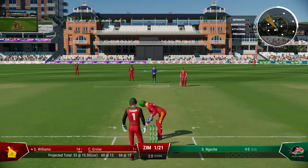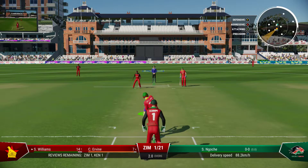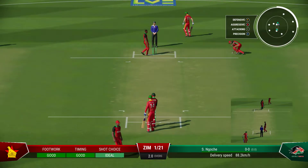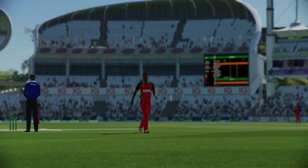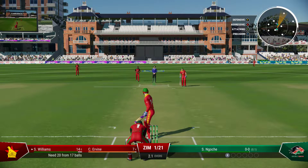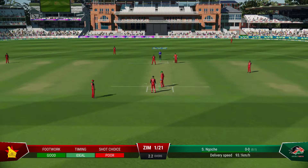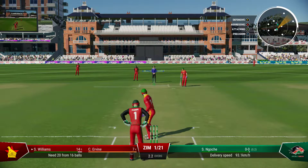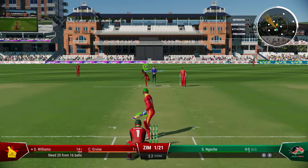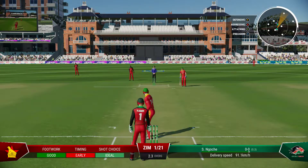Zimbabwe are one for twenty-one. A new bowler is coming into the attack. Can't get that outside the ring field. Drives and misses everything. Beating on the drive — bowling on the drive, the bowling's too good though.